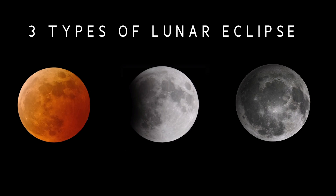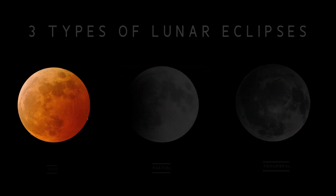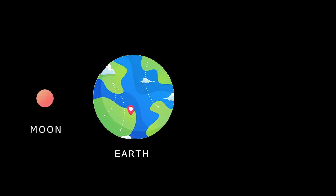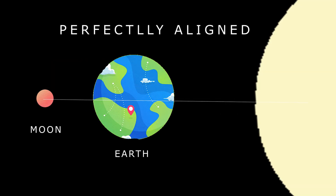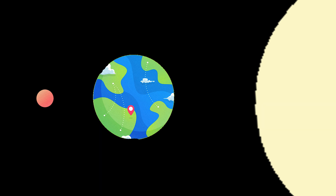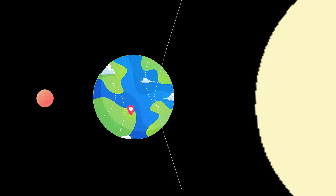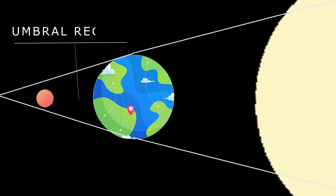There are three types of Lunar Eclipse. The first is the Total Lunar Eclipse, when the Moon, Earth and the Sun are perfectly aligned with each other and Earth blocks out sunlight completely — that is, the Moon falls in the umbral region.